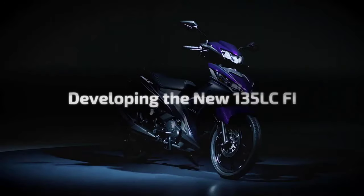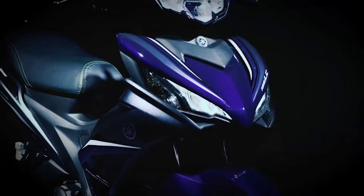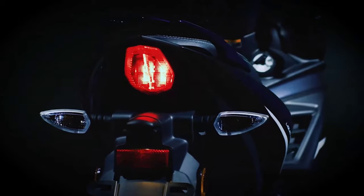We are proud to present the 135 LC-FI, the next generation of the market's leading auto clutch moped. One that always provides the rider with a unique experience and a product of our never-ending challenge for new advances and innovation.